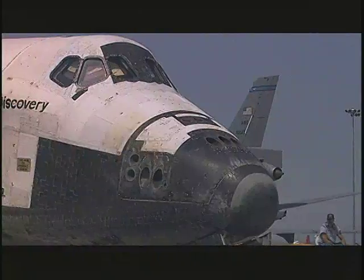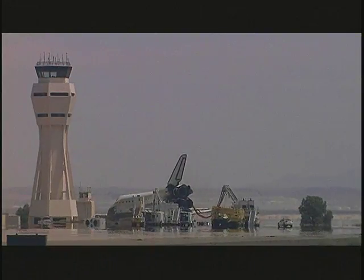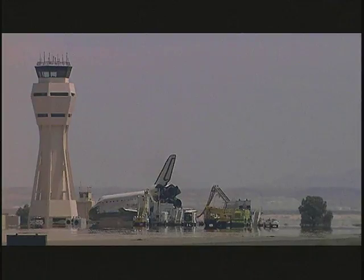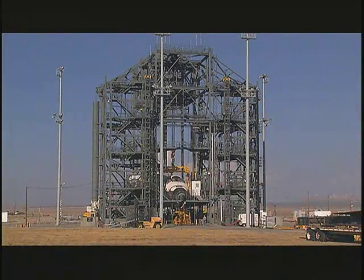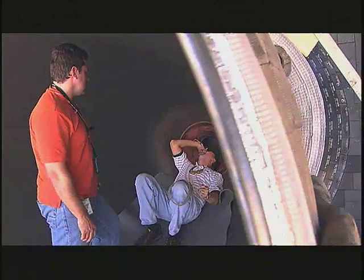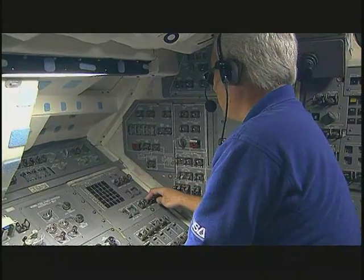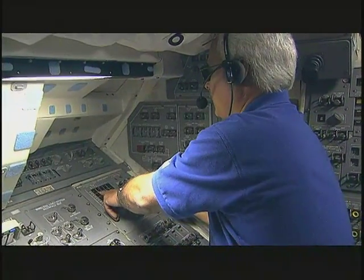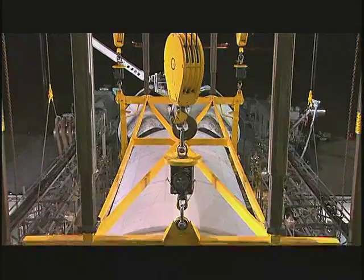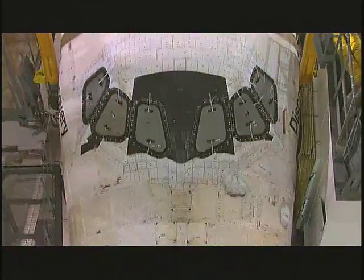After the initial recovery operations on the runway, the orbiter is towed four miles to a mate-demate device, or MDD, where it is deserviced. Once at the MDD, the week-long turnaround process begins, with crews working around the clock in preparation for the shuttle's cross-country return home. Discovery's onboard fuel cell systems are shut down, and the orbiter's electrical systems are switched to ground power. The shuttle is hoisted and aligned with the MDD's work platforms so that technicians may have access to the orbiter's systems.